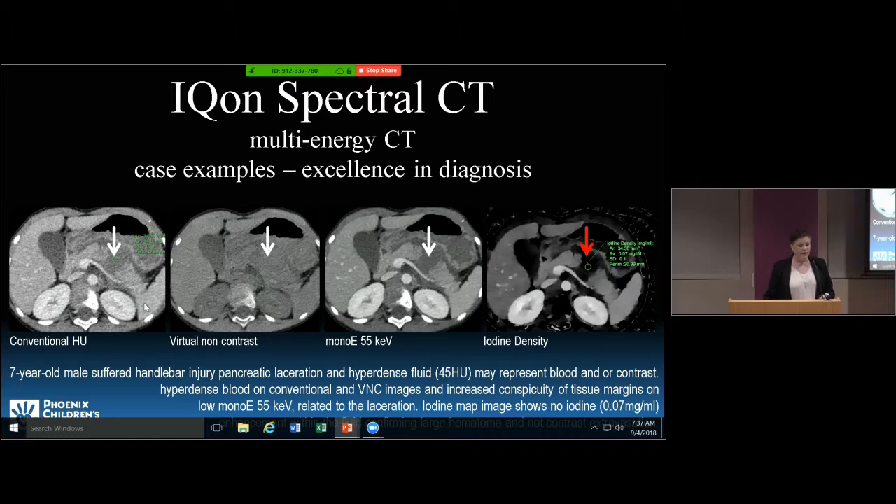This is a child that had a handlebar injury. This is his normal pancreas, with a low attenuation area in the mid pancreas and the pancreatic tail. We can virtually remove the contrast enhancement using a virtual non-contrast from the spectral CT scanner, then decrease the energy level to increase the conspicuity of contrast-enhancing structures. This more clearly shows a transection of his pancreas, and the iodine density image makes it even more conspicuous to help in diagnosis.